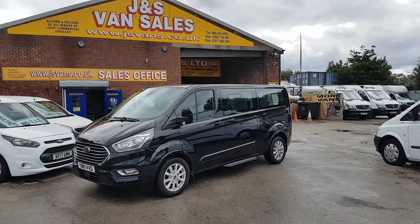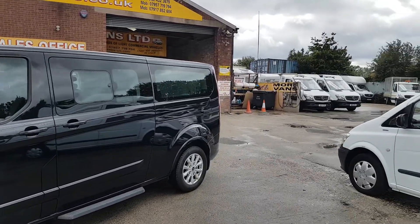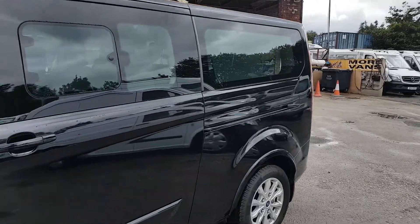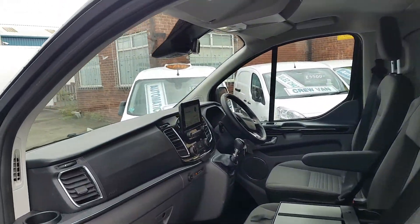It's got LED lights, alloy wheels, power folding mirrors. It's the long wheelbase model, still under warranty with the Ford dealers until 2022.